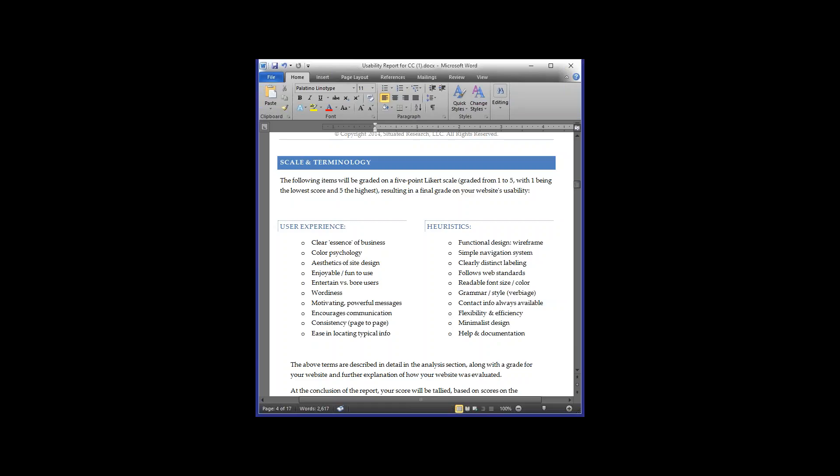We look at verbiage — grammar, spelling, and style. We also look for contact information to make sure people can always reach you, whether through social media integration or a contact us page. We also check for help and documentation: do you have a search box, do you need one, do you have a site map so people can quickly find pages? Does your website need documentation, is it overcomplicated?